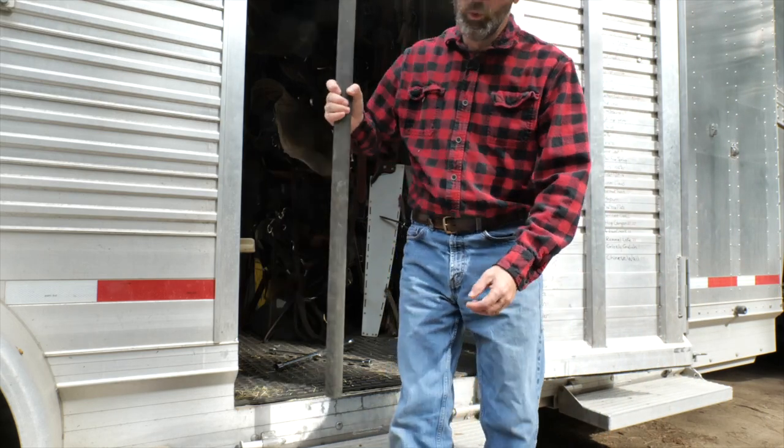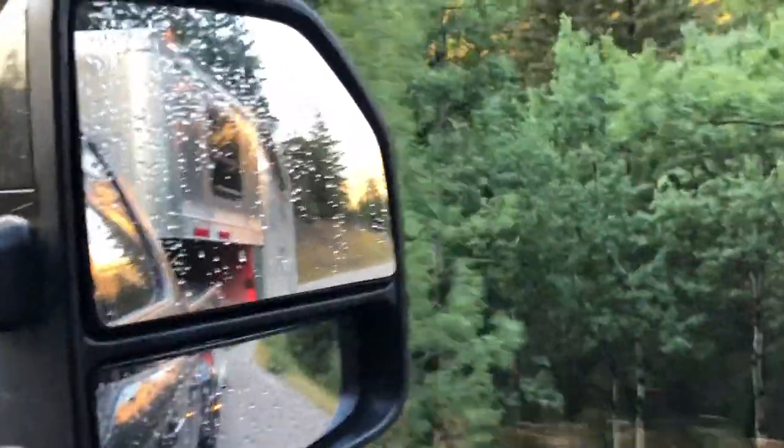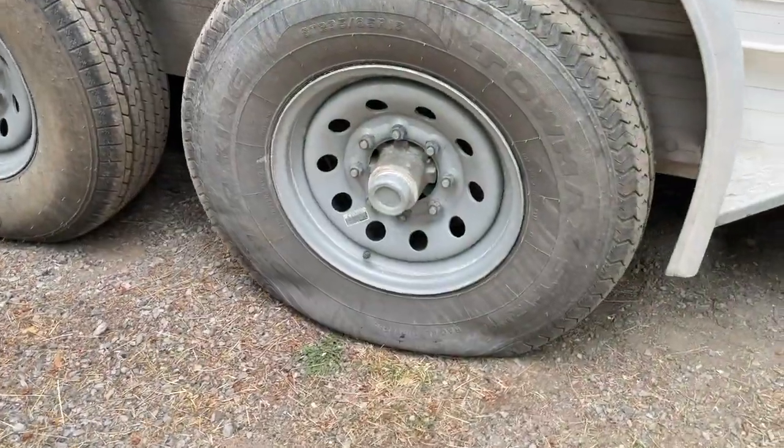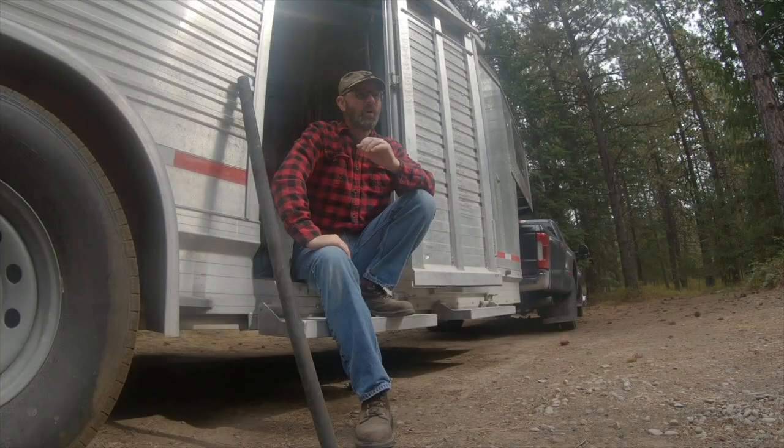What does this steel pipe have to do with trail riding and horse camping? Well, if you've towed a trailer — either to go trail riding or horse camping — you've probably had a flat tire. And if you haven't had a flat tire, you've either been incredibly lucky or you haven't been out nearly enough.